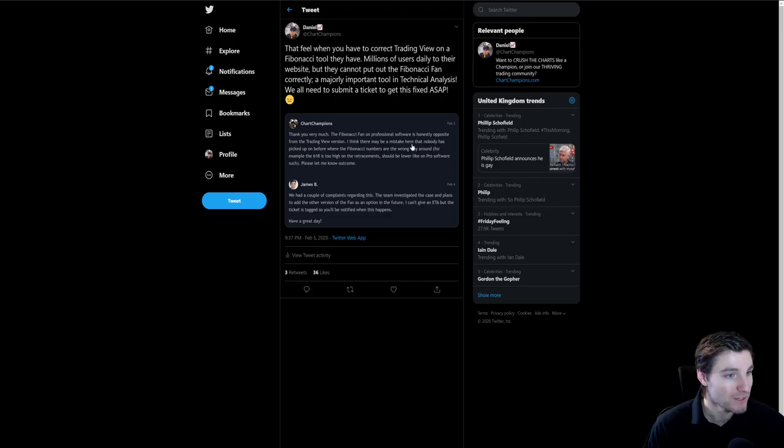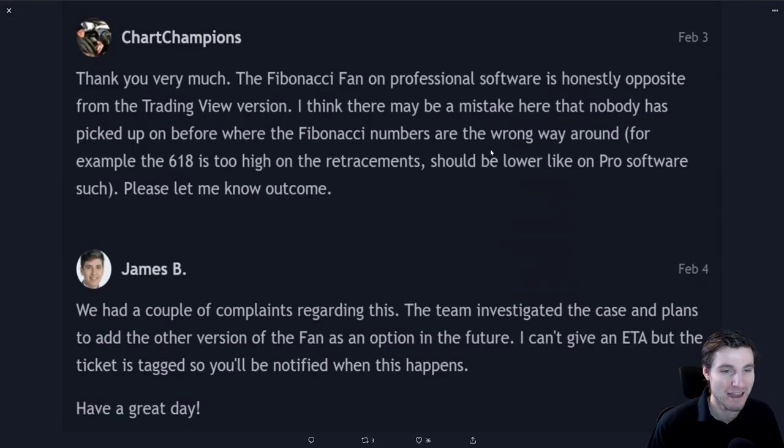That's basically what I wanted to end with, but I do want to mention this because I found it hilarious: I use the Fibonacci fan quite a lot in what I class as professional grade software and trading technologies. TradingView have their own method of the Fibonacci fan, and basically they have the Fibonacci numbers the wrong way around in my opinion. They don't seem very keen on fixing it — they say they'll fix it once it's had enough requests. So I messaged everyone in my group and put it on Twitter that you have to send them a message saying the Fibonacci fan values are incorrect. I found it quite hilarious that they have millions of users every day and still have an incorrect tool.